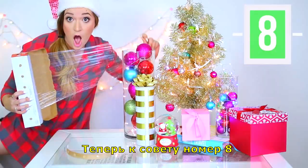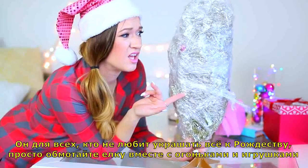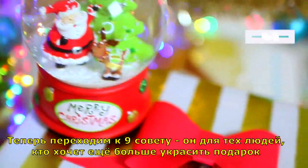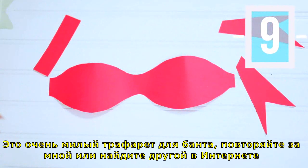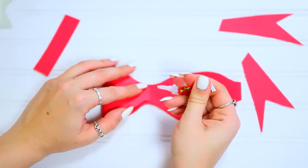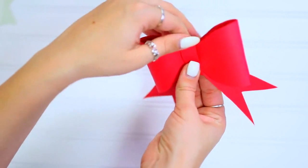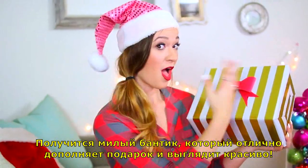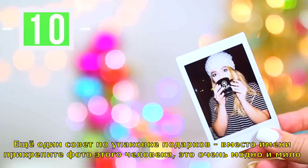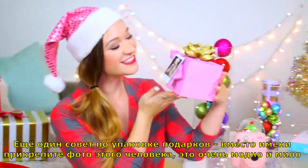On to life hack number eight: this one is for everyone who doesn't like Christmas decorating. All you have to do is saran wrap your tree with all the ornaments and lights on it so you can store it until next year. Life hack number nine is a really cute bow template you can follow — or find one online — and it adds so much to the present. And for life hack ten, instead of doing name tags, just take a picture of the person the present is for — it looks super Tumblr-y and cute.